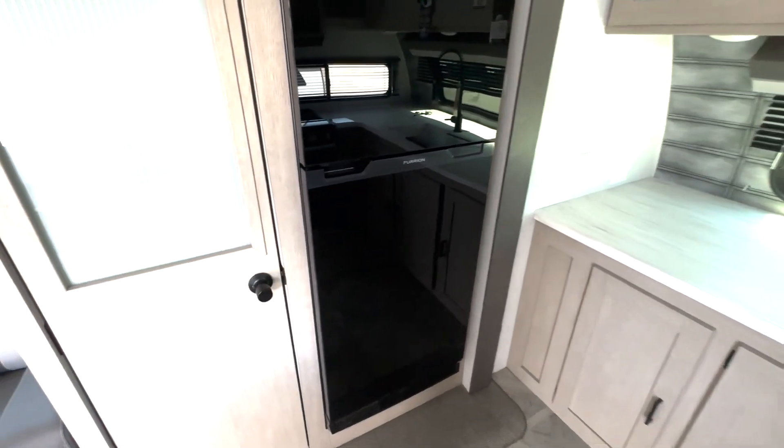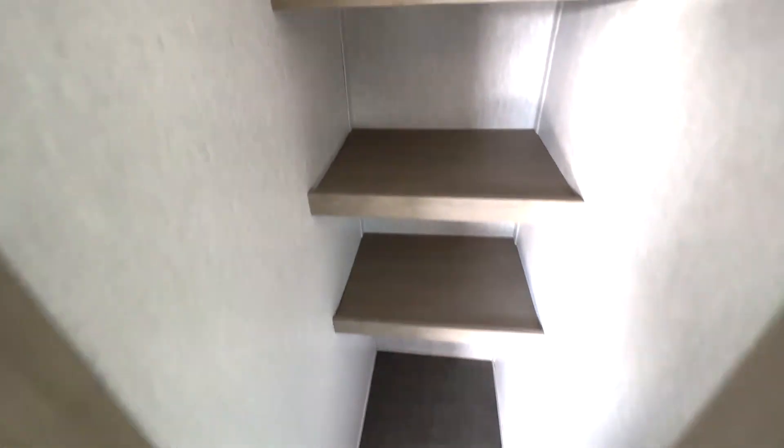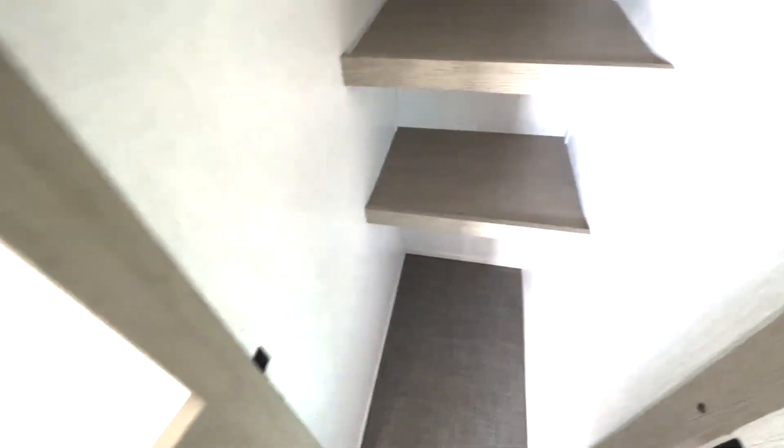Your fridge is across here and it's going to run on 12 volts. Right next to it you have your pantry space — you can easily walk in here, grab everything you need, and utilize the full space down below as well.